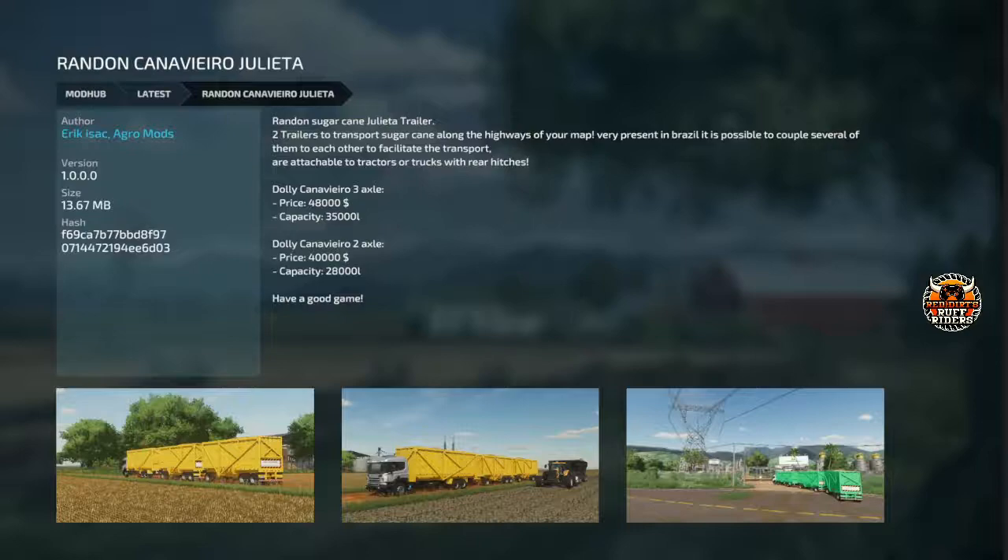Eric Isaac was not done yesterday — he's got more random packs. This is the Canna Viviero Julieta. Got a 3-axle and 2-axle. Holds $28,000 for the 2-axle, the 3-axle holds $35,000. And they are $48,000 and $40,000 respectively — a couple of sugarcane trailers.